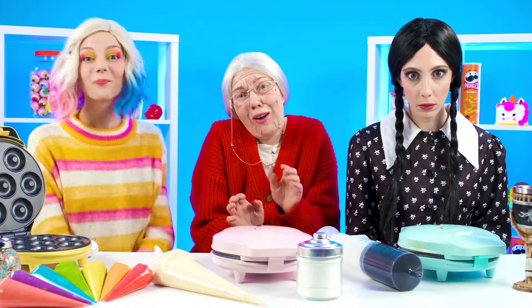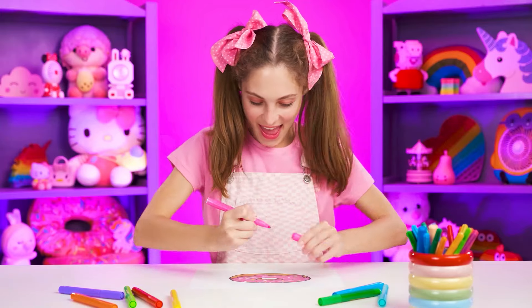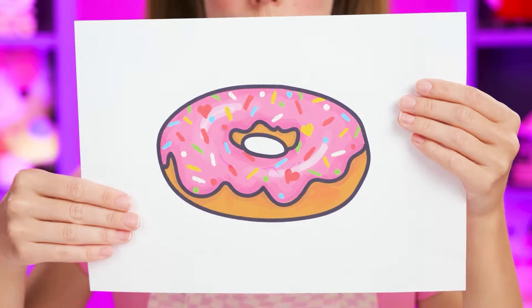Grandma, don't distract me. The baby's ready to give a task. I want a donut for dessert. You'll have a donut — I like them too, so I can cook it too.